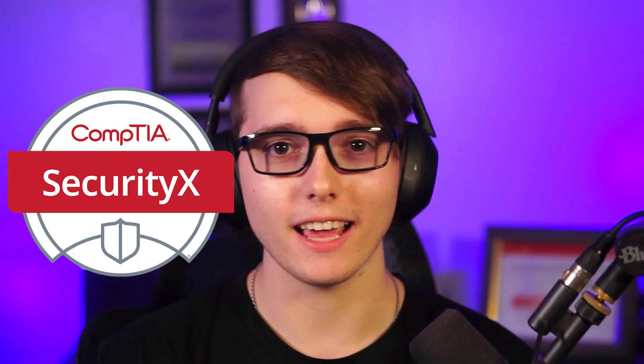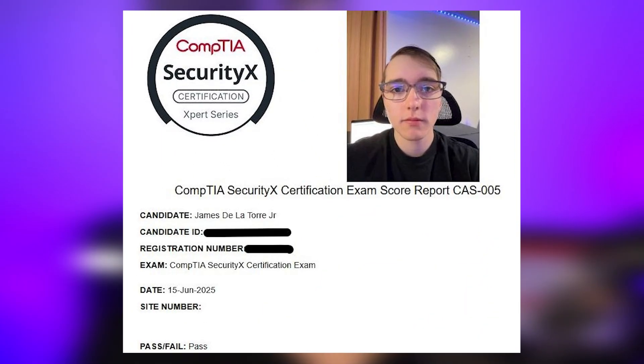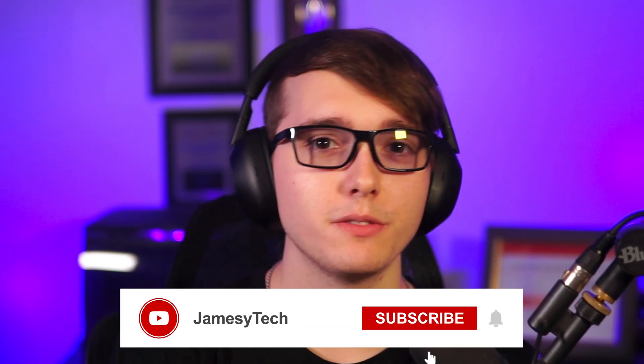Hey, how's it going? Welcome back to another James Z Tech YouTube video. In today's video, I'll be going over the CompTIA Security X Certification. I recently took this exam a couple of months ago and passed. I'll be going over my experience taking this exam and if it might be worth it for you to take this exam yourself. If you're interested in learning about this exam, make sure to watch this video to the very end.